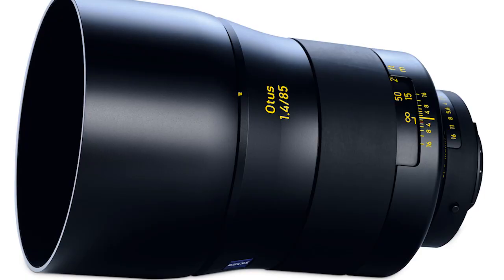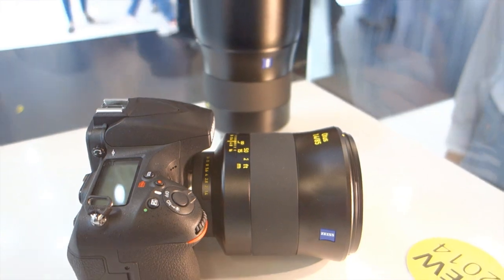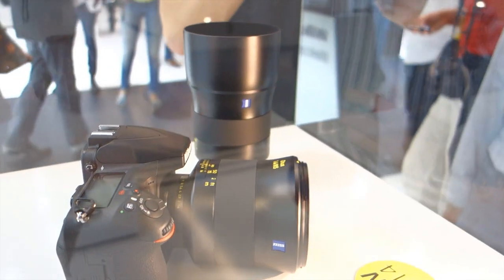Look at that thing. One spherical element plus six anomalous partial dispersion elements, some of which even float. The pride of Germany, even if it is made in Japan.